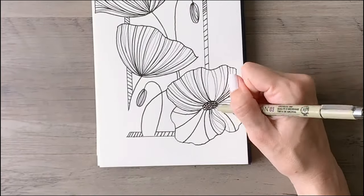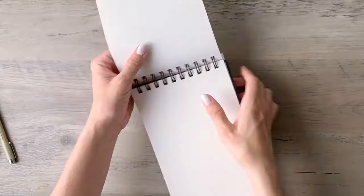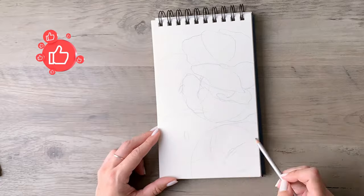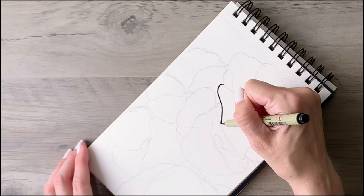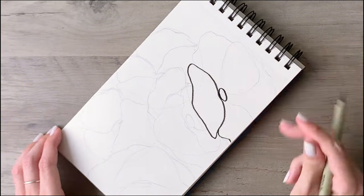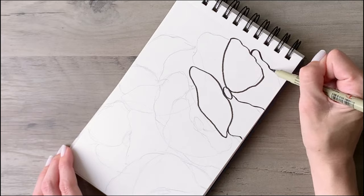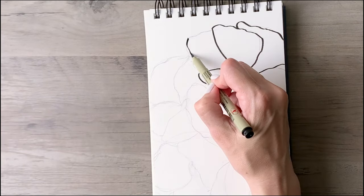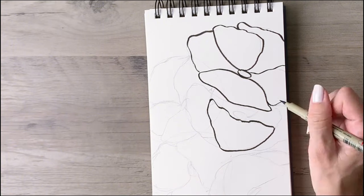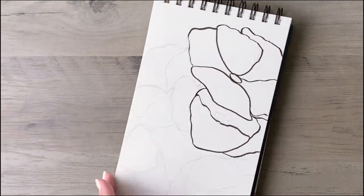If you search the hashtag Inktober you'll see so many ideas to get you started, and all levels are welcome. I took this one prompt and turned it into three different sketches, but to simplify it even further you could just do one sketch based on your favorite prompt and leave it at that. It can be as simple or complex as you want — the idea is to keep it fun and help foster your creativity. If at any point you feel like it's getting to be too much pressure or it's stressing you out, just step away for a little bit and come back when you're feeling re-inspired.